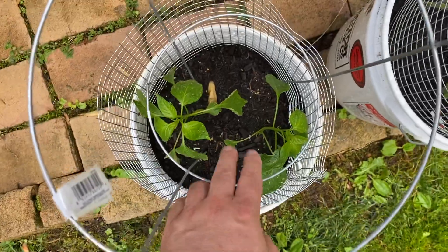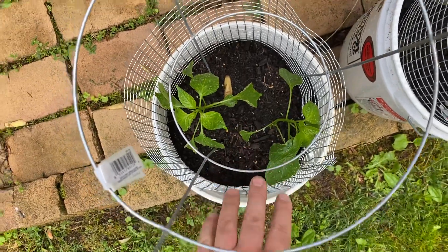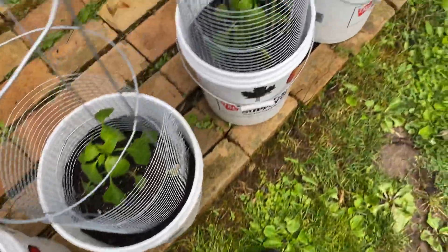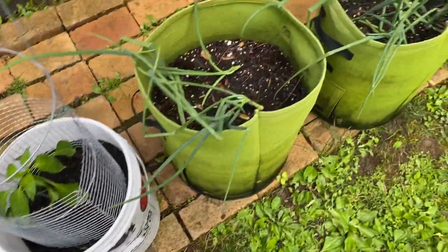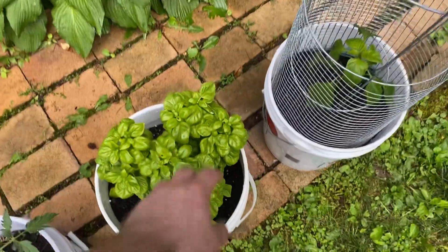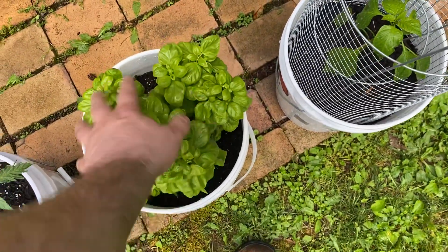I've got two in this bucket — that might be too much, but we're gonna roll with it and see what happens. So that is the lineup here. I can't wait to make pesto — yeah buddy!